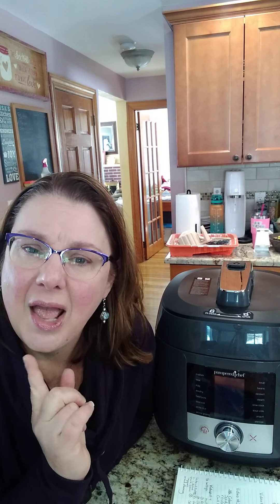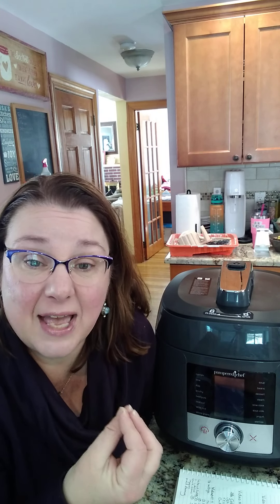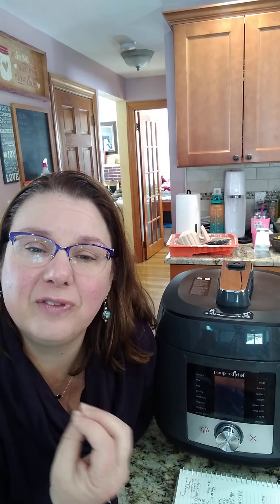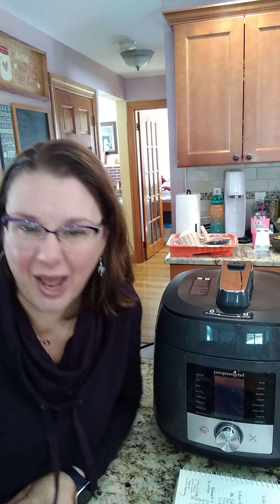Now let's talk about sous vide. Some of you may know what it is, and some may not. Sous vide is used a lot in restaurants — you cook your food in a water bath set to a specific temperature, and it cooks in that bath for a specific amount of time depending on how you like it. Think of that perfectly cooked restaurant steak — that's sous vide.